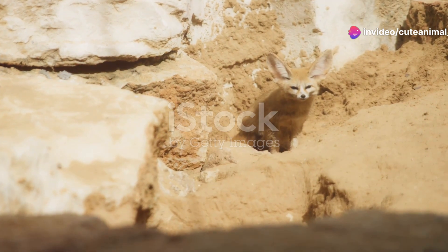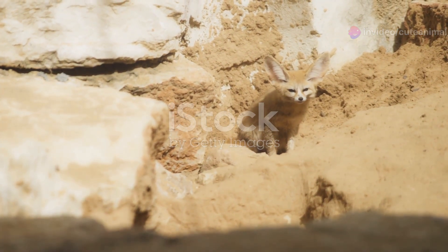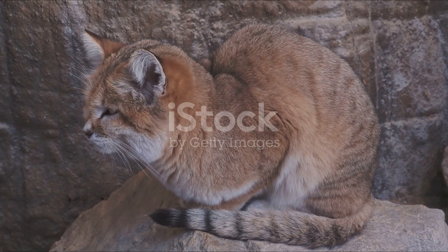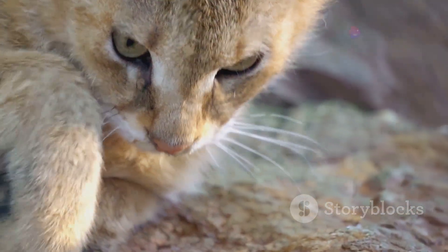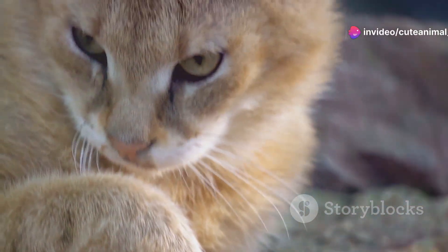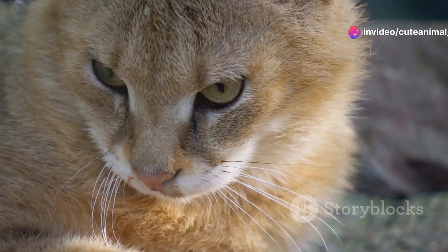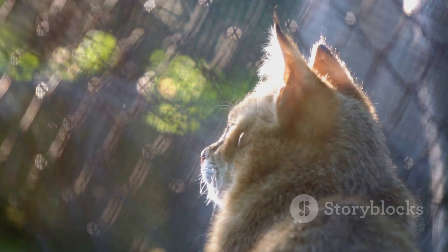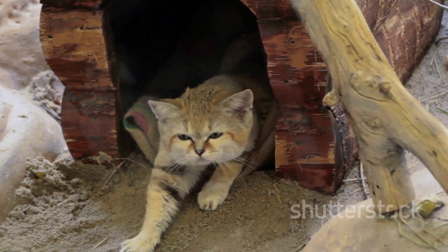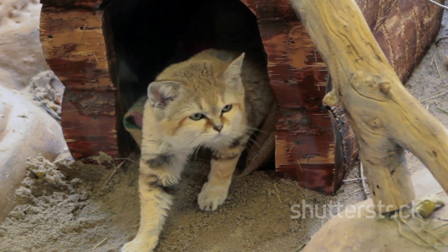Let's start with one of the most elusive creatures, the sand cat. Imagine a feline perfectly adapted to the harsh desert climate. With its thick fur and padded paws, the sand cat can move silently across the scorching sands, hunting for small rodents and insects. These nocturnal hunters are rarely seen, even by locals, but when they do make an appearance, it's nothing short of magical.